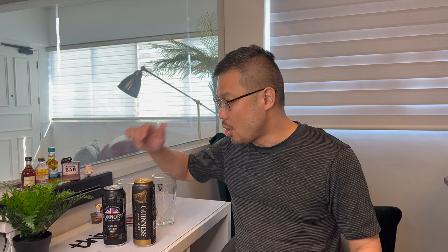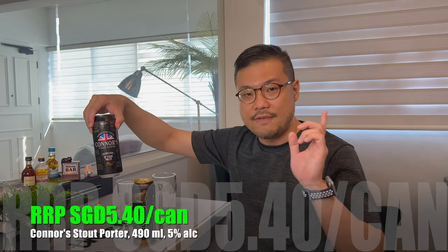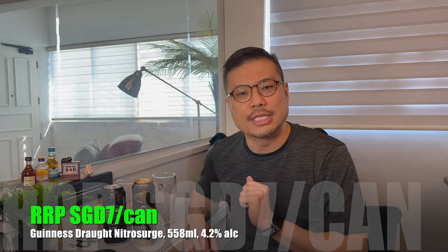I want to see for myself which one I would prefer. The Connors Stout Porter is retailing at around $5.40 per can, and you will get a 490ml can with 5% alcohol content. Whereas for the Guinness Draft Nitro Surge, excluding the Nitro Surge device, this is retailing at around $7.00 per can.